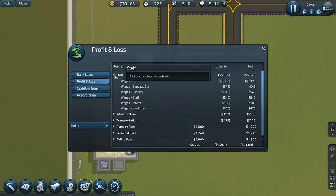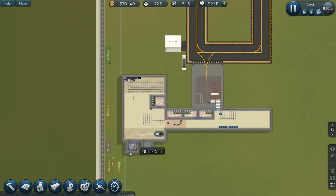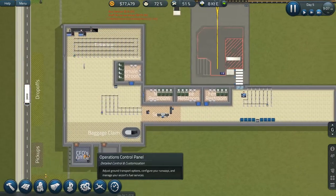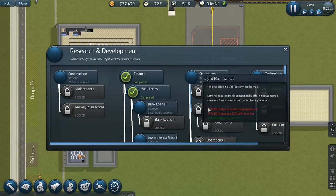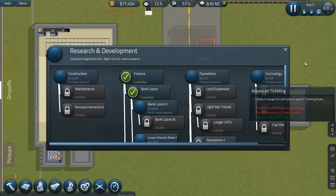Staff are getting paid a lot — the CFO in particular, but he's a high-ranking staff member, so that's understandable. We don't need to research anything yet. I don't want to waste money. I need to save up and at least start going in the green before making more expenses.